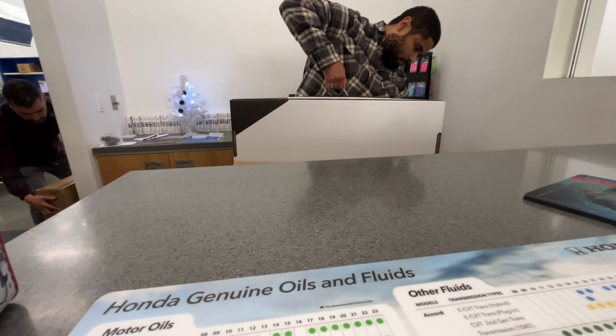All right, so I just got out of the Honda dealership, and yes, I bought it. I bought it! Check out that headlight — hell yeah. Let's go home and open up that box.